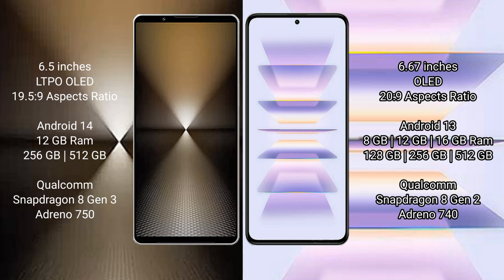Sony Xperia 1 Mark 6 comes with 12GB RAM and 512GB internal storage, with a Qualcomm Snapdragon 8 Gen 3 processor.